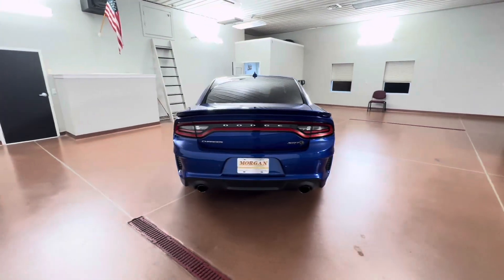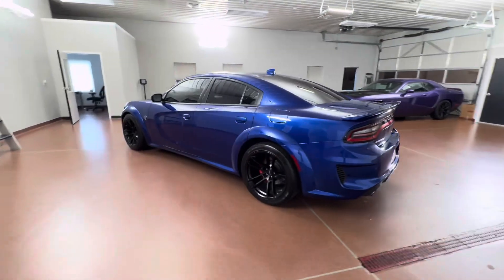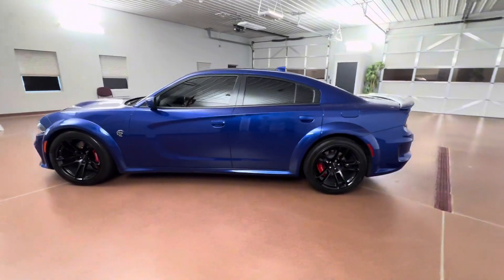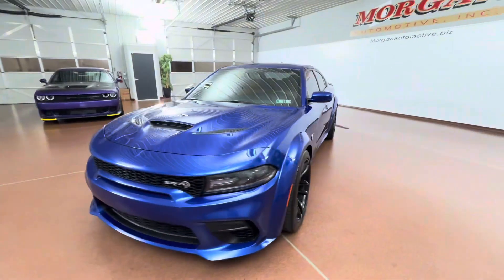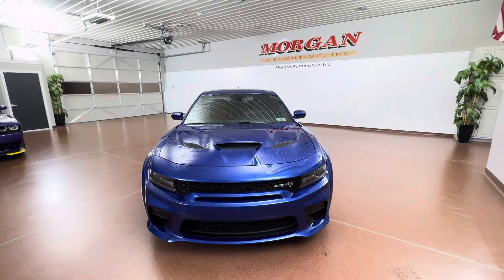Some key options on this vehicle include leather seats, leather steering wheel, heated seats, heated steering wheel, ventilated seats, second row heated seats, wide body package, adaptive suspension, remote vehicle start, Harman Kardon audio, and more.